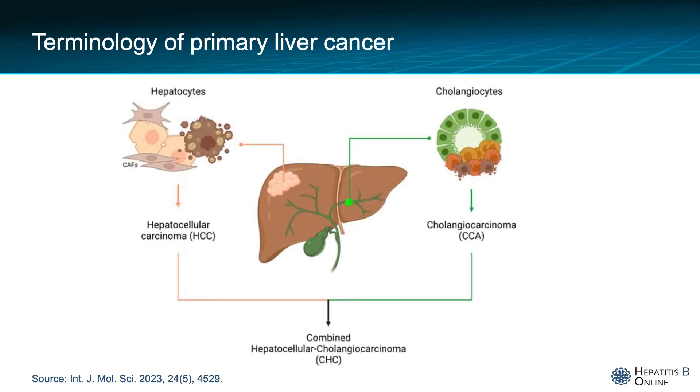Primary liver cancer refers to malignant tumors that arise from within the organ itself rather than from distant metastases. There are three forms of primary liver cancer: hepatocellular carcinoma, originating from hepatocytes; cholangiocarcinoma, originating from biliary cells or cholangiocytes; and a rare form of combined HCC cholangiocarcinoma. HCC is responsible for the vast majority of primary liver cancer at 85% to 90% and will be the focus of this talk.